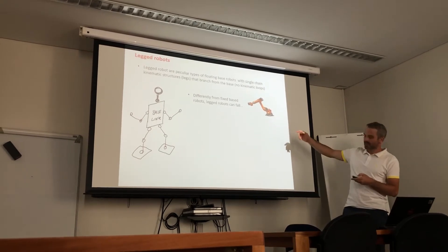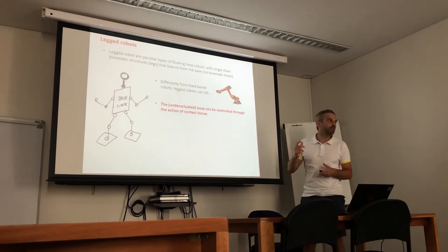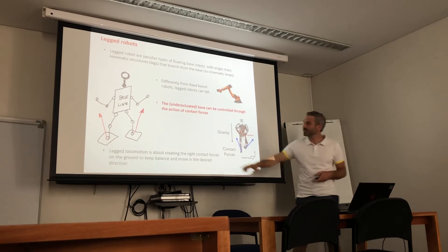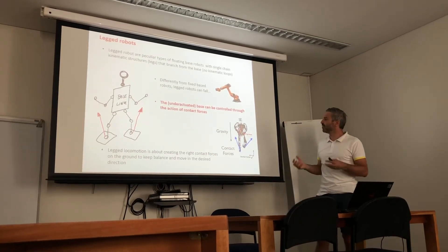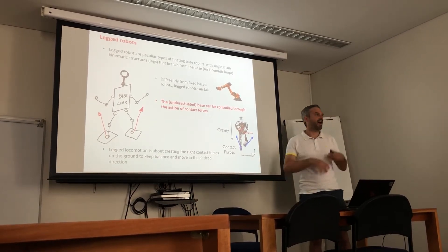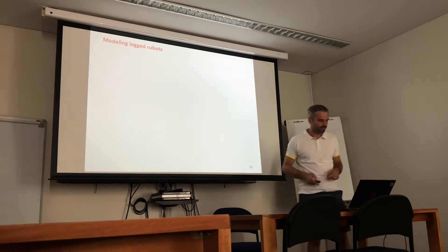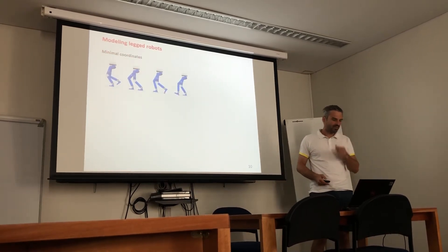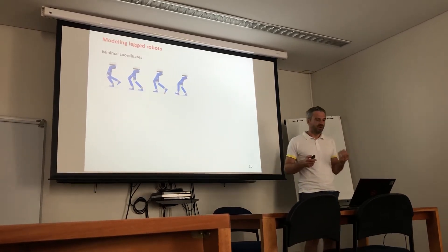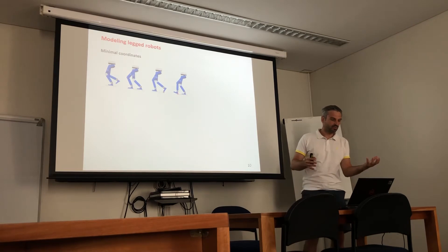Differently from fixed-base robots, legged robots are underactuated, but the good news is that we can still control the base through contact forces. With contact forces we can move the robot base around, and legged locomotion is all about creating the right pattern of contact forces to keep balance and move in the right direction. There are different approaches to model this kind of robot — one is minimal coordinates.